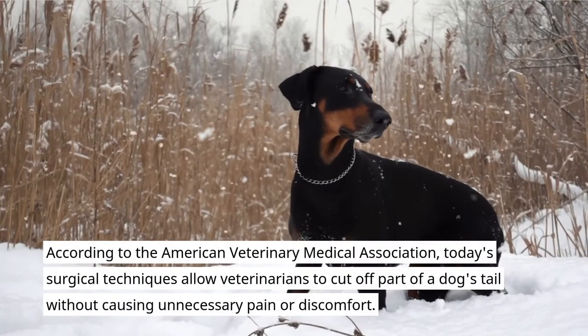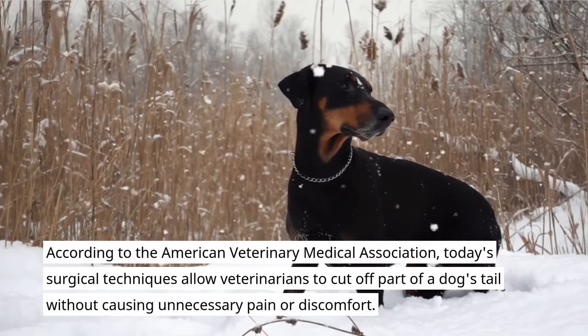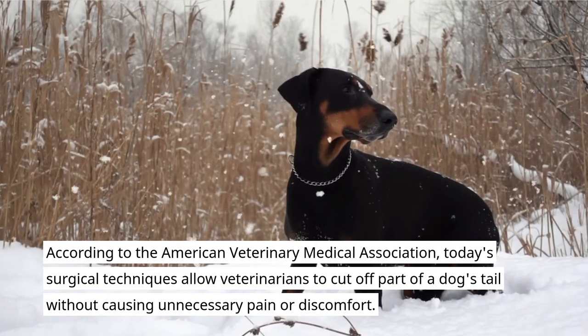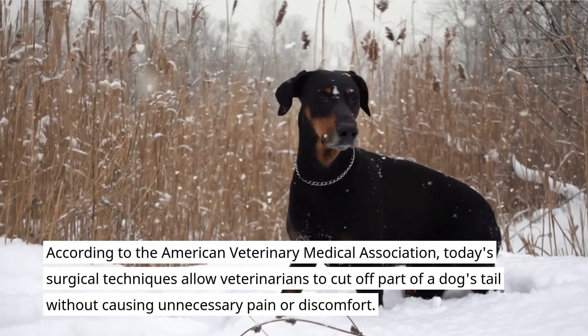According to the American Veterinary Medical Association, today's surgical techniques allow veterinarians to cut off part of a dog's tail without causing unnecessary pain or discomfort.